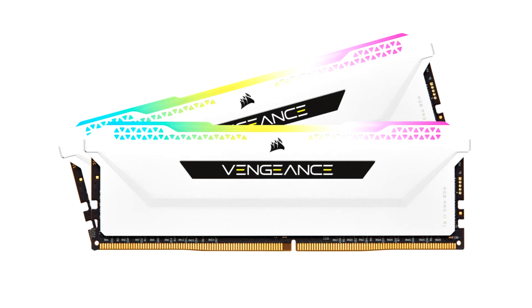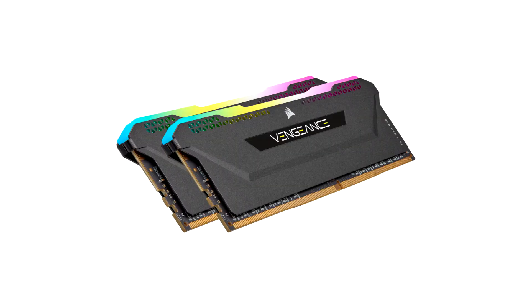Corsair, a world leader in PC gaming peripherals and enthusiast components, today announced a new range of high-performance DDR4 memory kits to its renowned Vengeance RGB PRO lineup: Corsair Vengeance RGB PRO SL. Initially available in a wide range of frequencies up to 3600 MHz and kits up to 128GB,